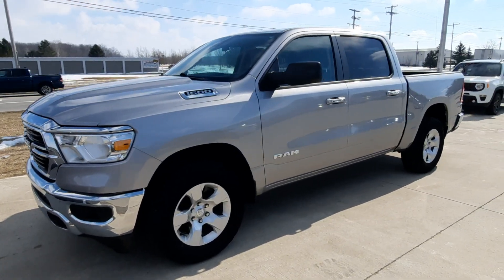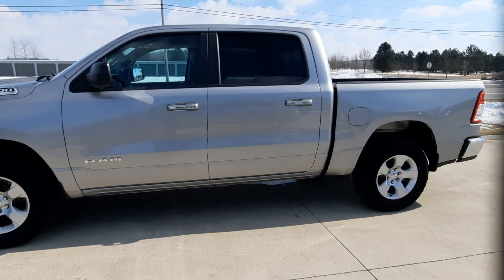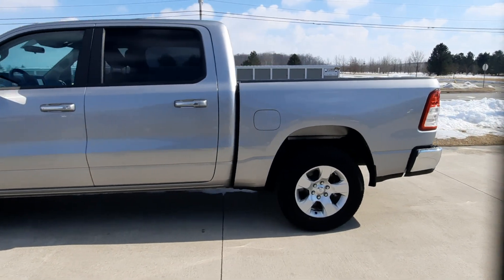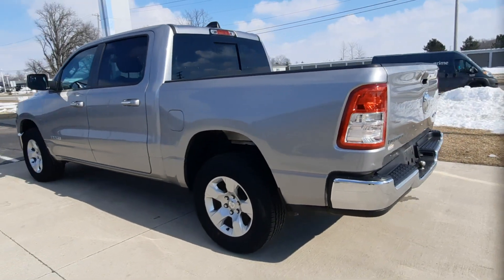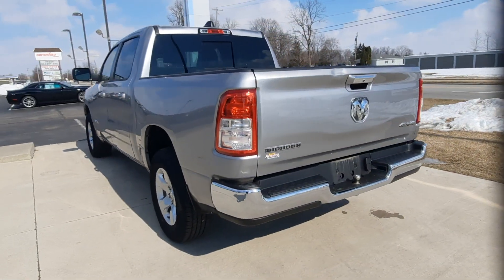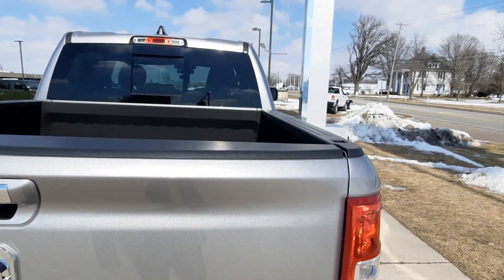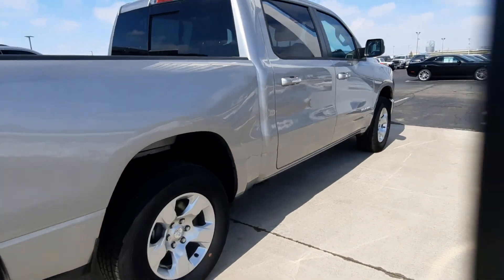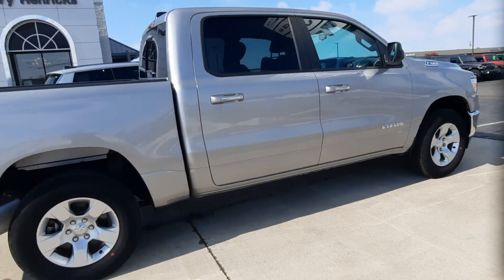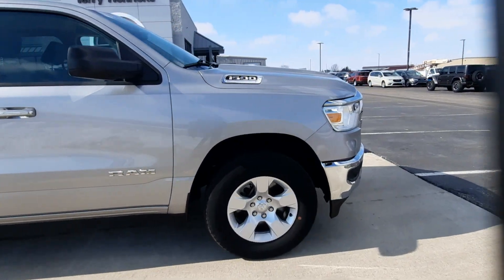Angel here at Terry Henricks Chrysler, taking you on a quick walk around of this 2019 Ram 1500 Bighorn. This one is four-wheel drive and does have factory tow. Get a peek at the bed — outside's in good condition, and tires look good all the way around.